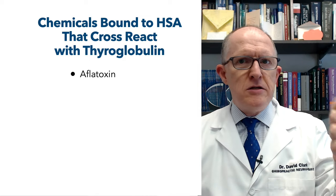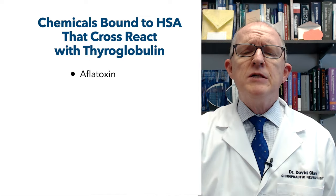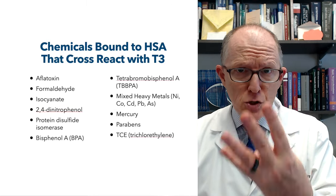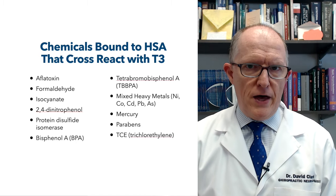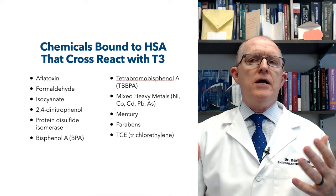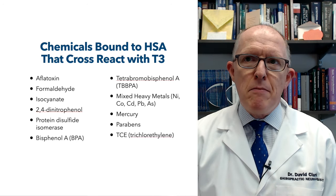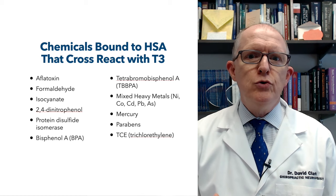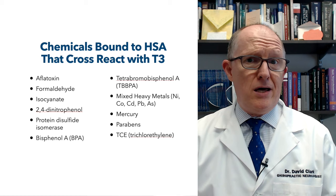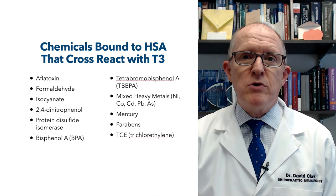Moving on — the next big thing is something that cross-reacts with T3, the actual T3 hormone. Aflatoxins will do that again. Formaldehyde as well — what is formaldehyde used in? You find it in the manufacture of plywood, paper, resins, glues. It's used as a preservative in some things, antiseptics, some medicines, and in laboratories. Isocyanates again, which I just mentioned.